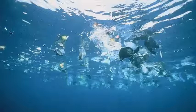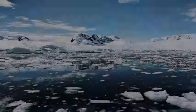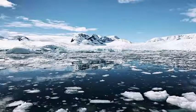The Arctic Mission team also used nets with holes smaller than 1 mm to sift microplastics from the water. These samples will be analyzed in the laboratory to assess current levels of pollution in the Arctic and their likely impact on wildlife.